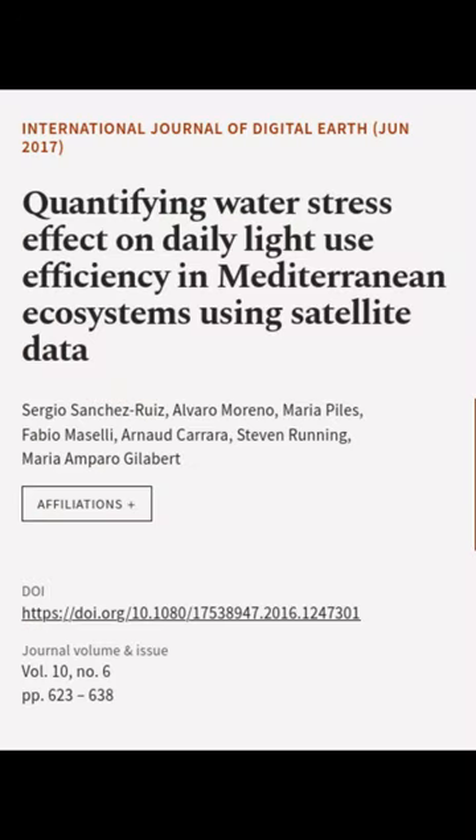This article was authored by Sergio Sanchez Ruiz, Alvaro Moreno, Maria Piles, and others.